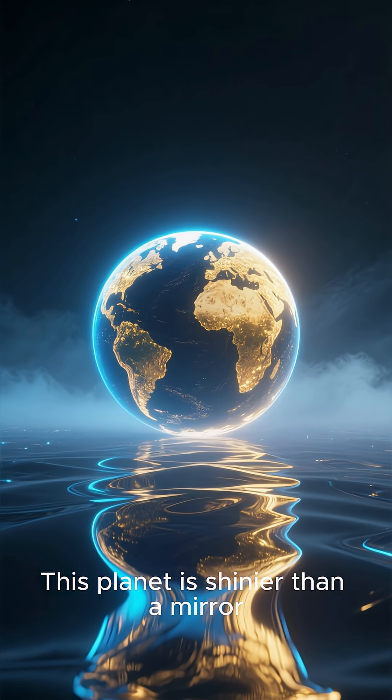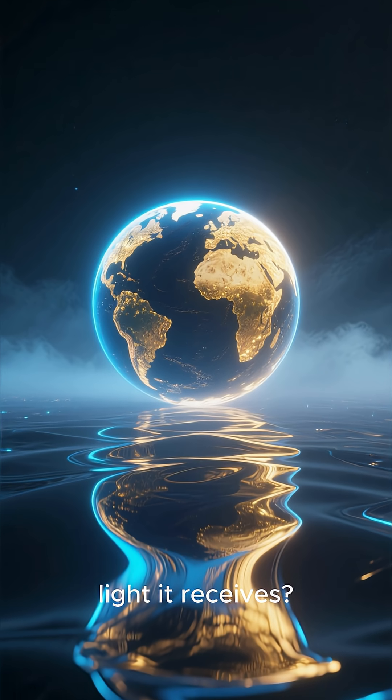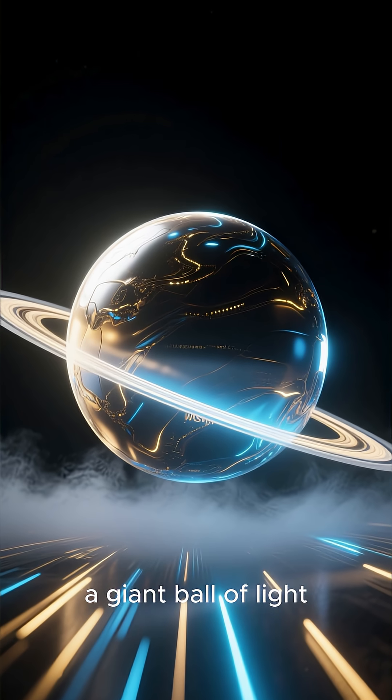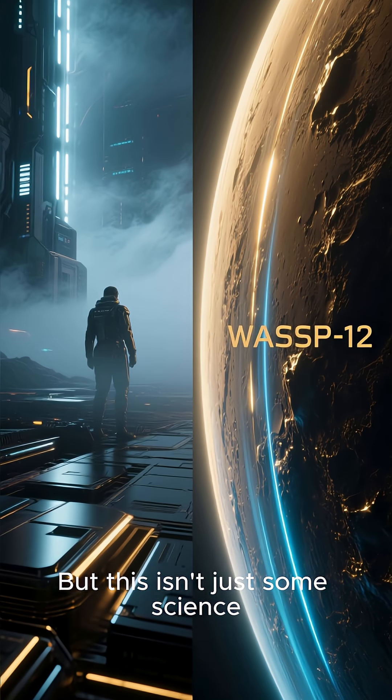This planet is shinier than a mirror. What if a planet reflected almost all the light it receives? It would look like this — a giant ball of light in the darkness of space. But this isn't just some science fiction movie; this is our actual universe.